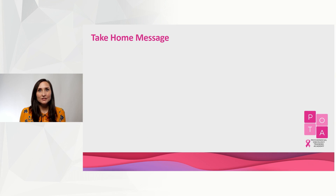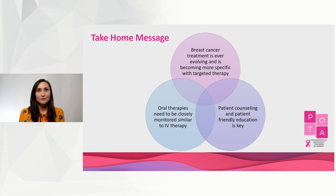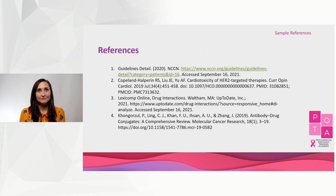The takeaway points from today are that breast cancer treatments are ever-evolving and are becoming more specific with targeted therapy. Oral therapy can be just as toxic as IV therapy. And finally, patient education is key. Here are the references from today.